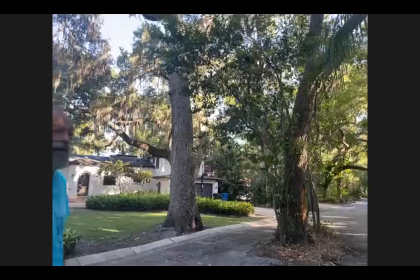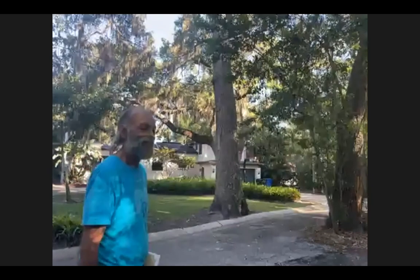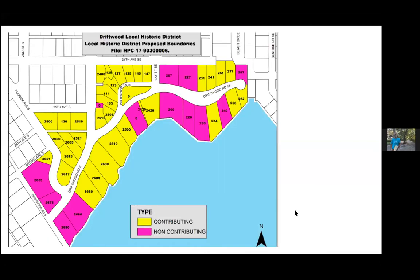Speaking of the people who live there, somebody asked: do residents mind if people are walking through? It's actually pretty common to see somebody walking or bicycling through Driftwood, so they're pretty much used to it. It makes a very pleasant walkthrough, so come on down.